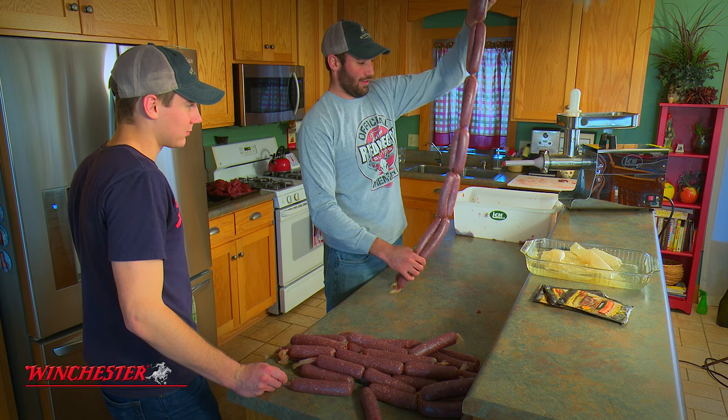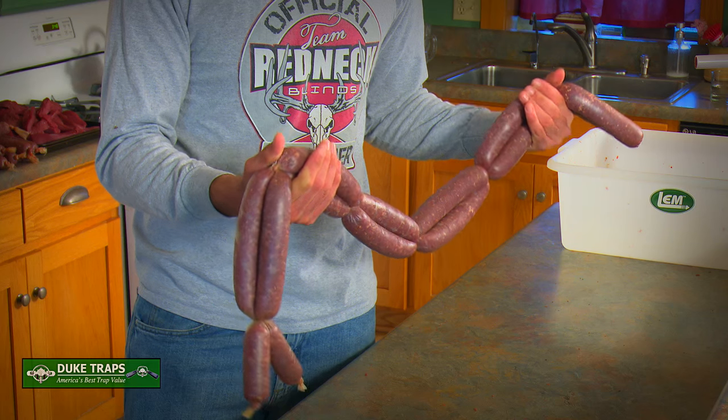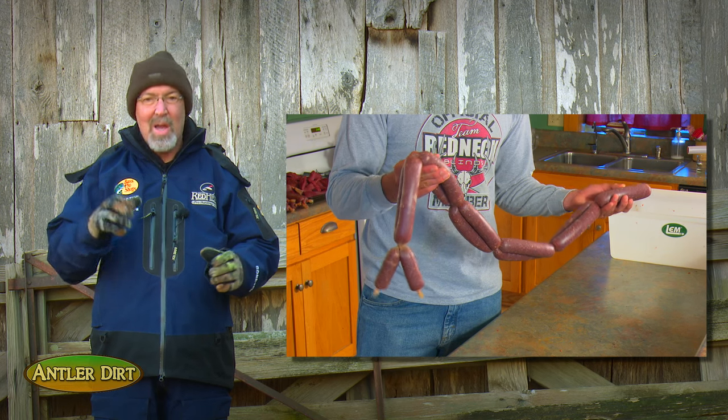Are we butchers now? Looks good. I don't mind being the guinea pig to try out Tracy's new recipes and I can't wait to try some brats.